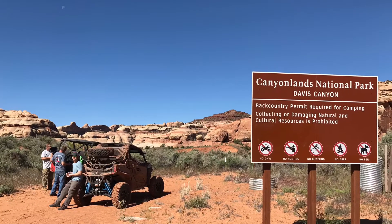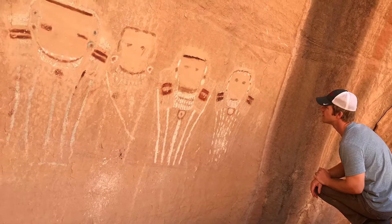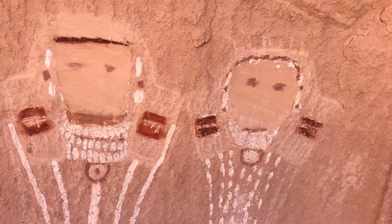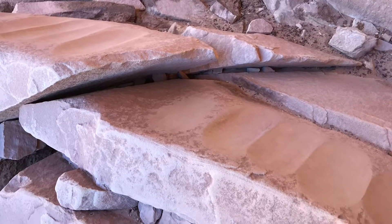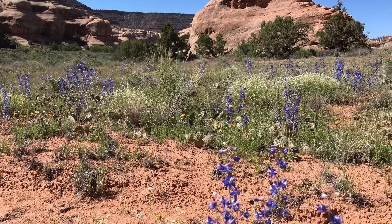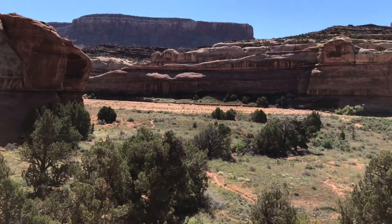No trip in Davis Canyon would be complete without a visit to the Five Faces pictograph panel. From the area where you just parked, return to the main trail and continue up canyon to the national park boundary. It's only a few hundred feet from there. Depart your vehicle and hike upstream only about five or six hundred feet until you come to the first little side canyon on the right. In this side canyon, on the second level in an alcove, you will find the Five Faces pictograph — one of the highlights of the pictographs in southeastern Utah.